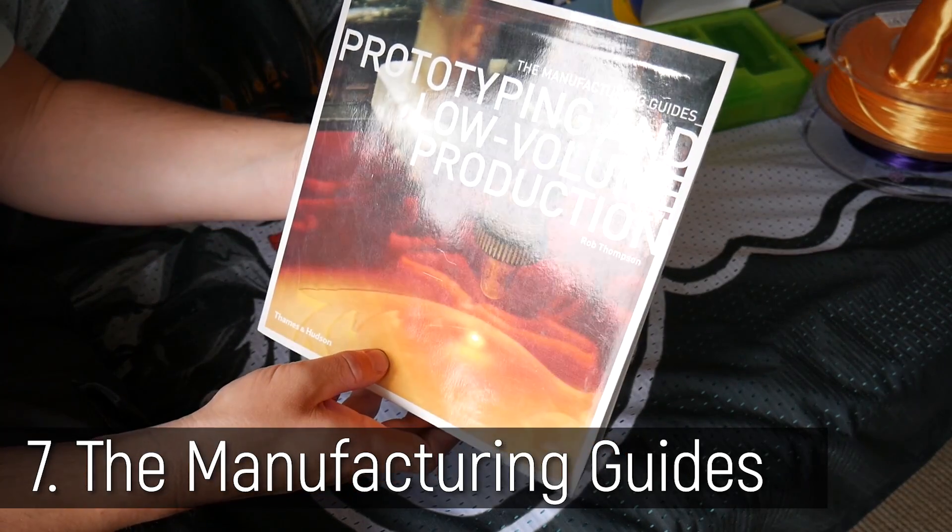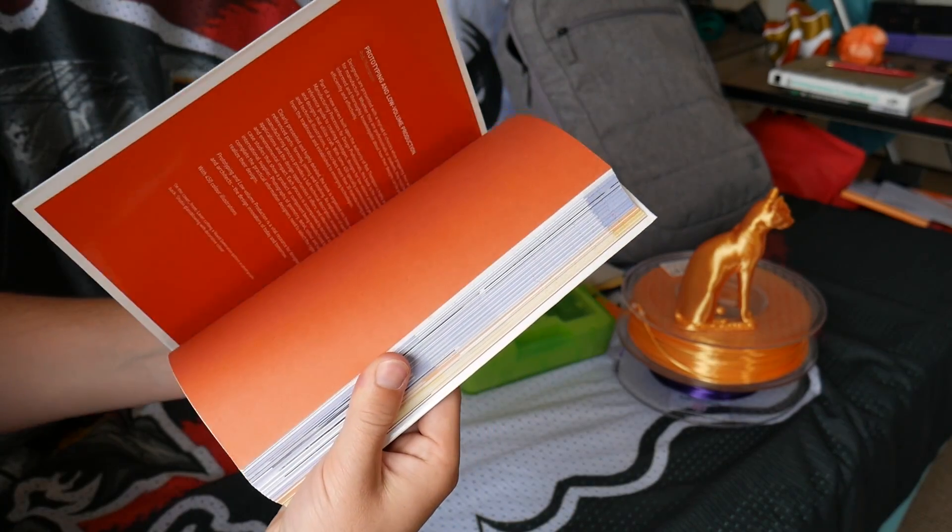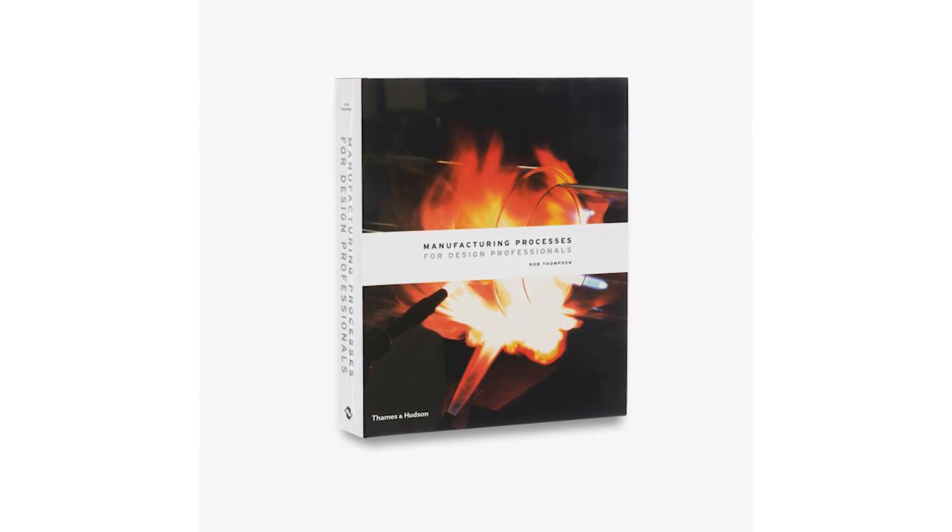The next book I'd recommend is from the series by Rob Thompson — the manufacturing guides. I got this when I was studying industrial design at uni. There's a range of specific titles; this one is Prototyping and Low-Volume Production, and there's also a big compendium of all the processes and materials. It goes through heaps of different processes like CNC turret punching or ceramic wheel throwing. It's a really good way to expand your thought process in design, because it's easy to get caught up in just one or two processes. It's quite decently priced for the amount of information held in these volumes.